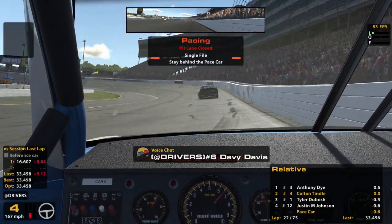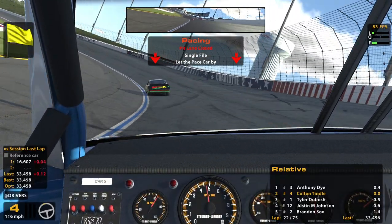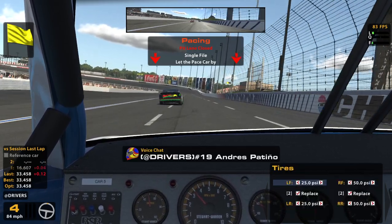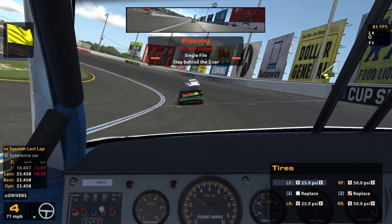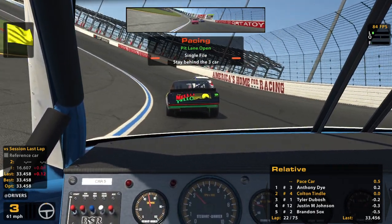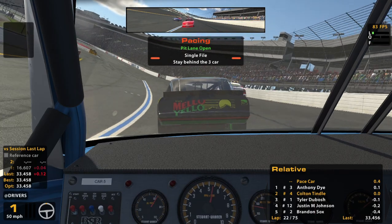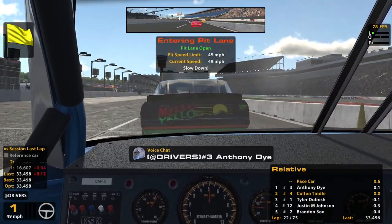Oh well, there is the caution. So we're gonna be letting the pace car by and putting tires on. This pace car — right-side tires is a thing in these cars. I hope it's still a thing. Two tires — yeah, two tires.